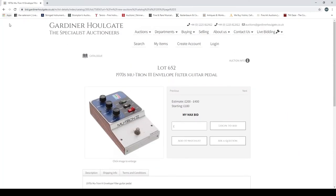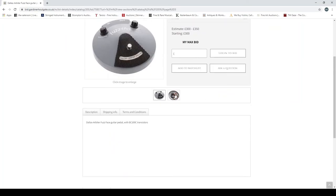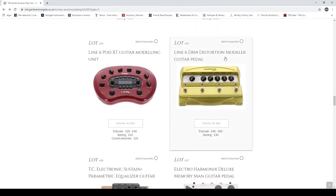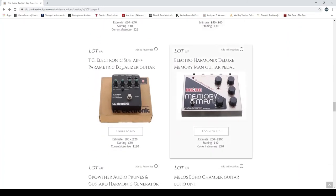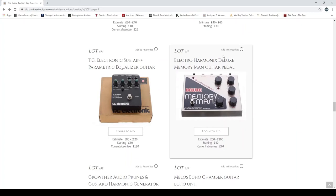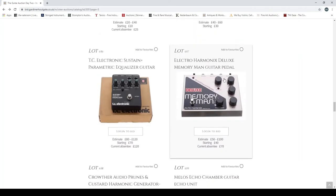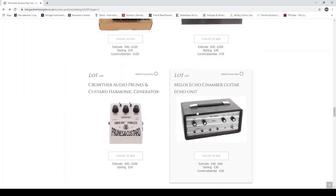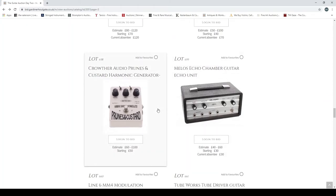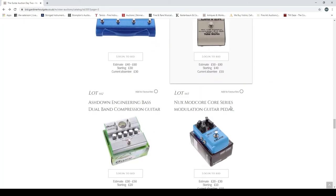A 1970s Mutron 3 envelope filter guitar pedal — a cool pedal indeed. A Dallas Arbiter Fuzz Face guitar pedal with BC109C transistors — classic fuzz face. A Line 6 POD XT modeling unit, a Line 6 M4 Distortion Modeler. A TC Electronics parametric equalizer. An Electro-Harmonix Memory Man guitar pedal — I really like the Electro-Harmonix stuff. It's funny how they put out a new pedal that's always huge and needs crazy voltage, then two months later release the same thing in a smaller enclosure with more features. A Crowther Audio Prunes and Custard harmonic generator — very cool. A Melos echo chamber guitar echo unit, a Line 6 modulation modeler, a Tube Works Tube Driver guitar pedal.